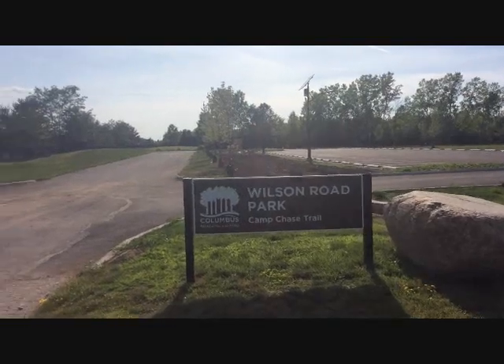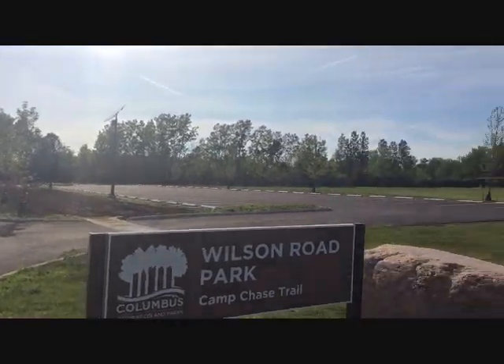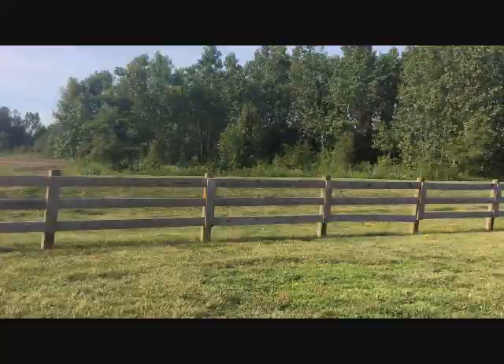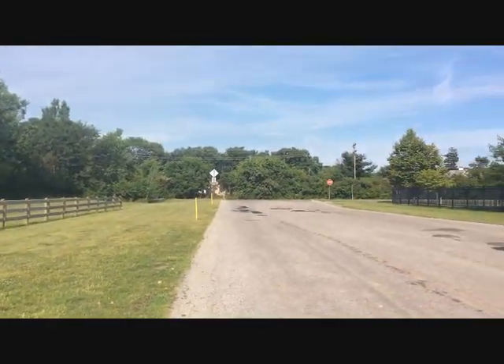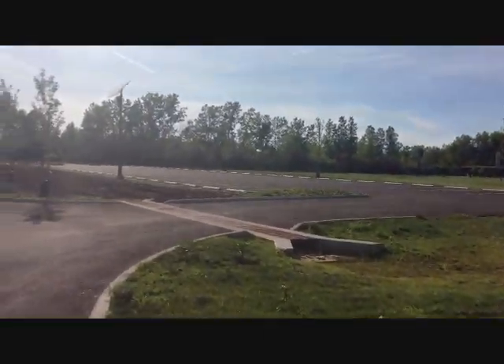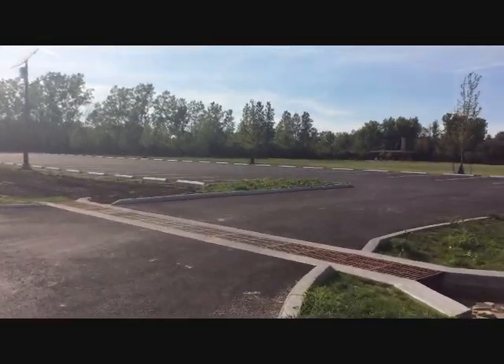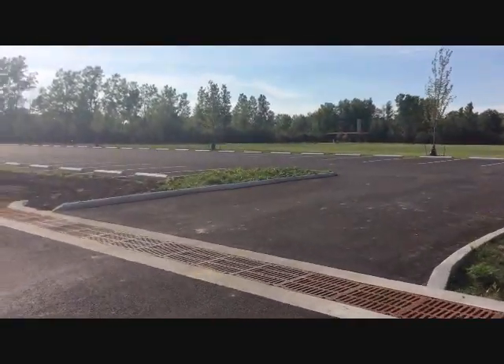I'm at Wilson Road Park, which is off the Camp Chase Trail. I'm off of Wilson Road. If you come in by vehicle, Wilson Road is right there. Just come in and you can park. This could be a good access point for people that want to bike, run, or just walk the Camp Chase Trail.